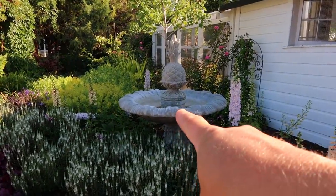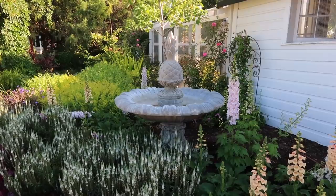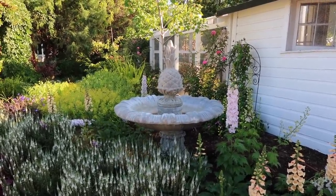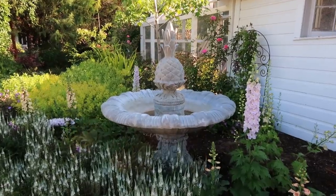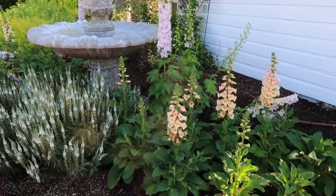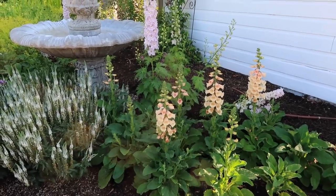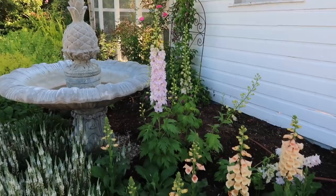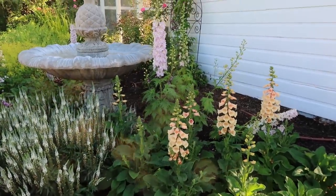First off, we're going to get our fountain running. No time like the present — it's only like mid-July and I haven't even turned it on once this year. I had to buy a new pump for it, so Aaron's going to come out and help me with that step. If you'd notice here, these Dalmatian Peach Foxgloves and the Magic Fountain's Cherry Blossom Delphiniums — these are the ones I started from seed this winter inside.